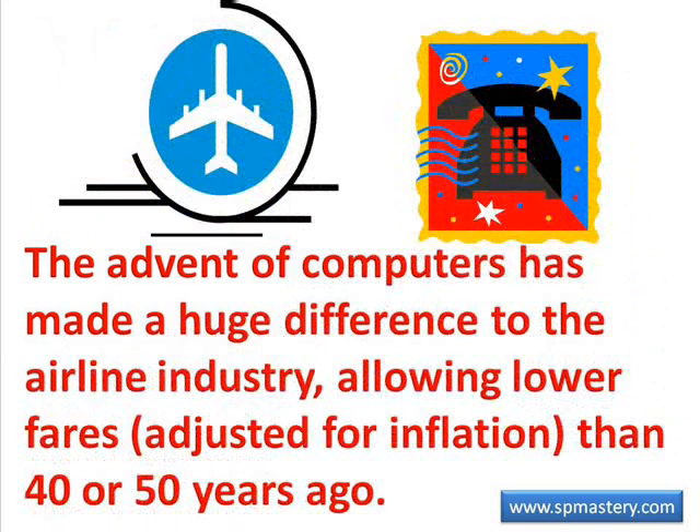I once worked at an airline that started in 1983. Although I was not there at the time, I heard stories of how seat reservations were done originally on a whiteboard on the wall of the reservations room as booking phone calls came in. The advent of computers has made a huge difference in that business — in fact, computers have allowed airlines to lower their fares to a level, when adjusted for inflation, far below that of 40 or 50 years ago. The same is true of many other businesses where computers make large volume processing a possibility.